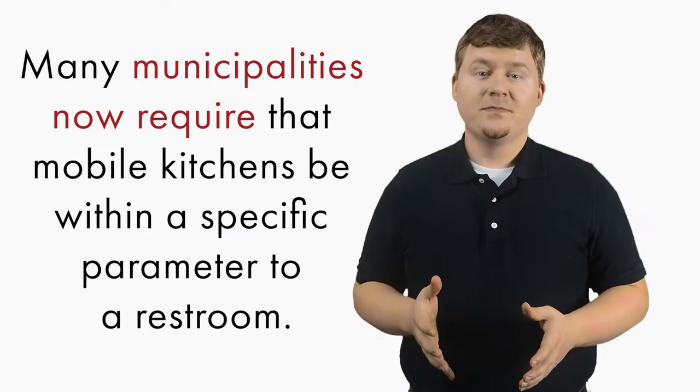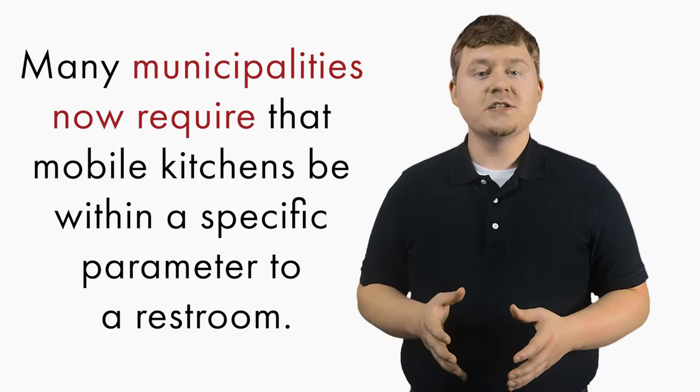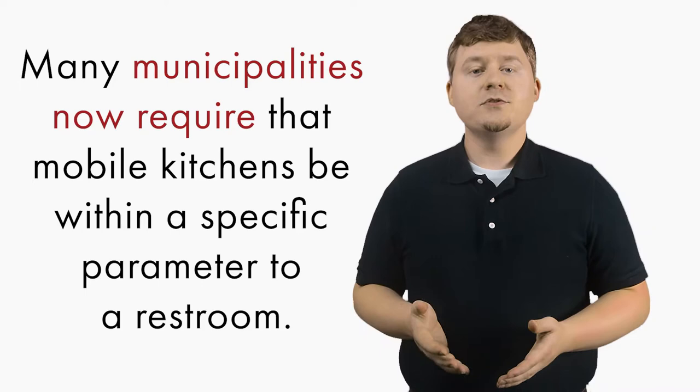Many municipalities now require that mobile kitchens be within a specific parameter to a restroom so that employees can safely use the bathroom and wash their hands. This maintains a clean and sanitary kitchen. This law is great for public safety and to make sure employees are not compromising themselves by using a restroom in places they should not be and not washing up properly afterward.